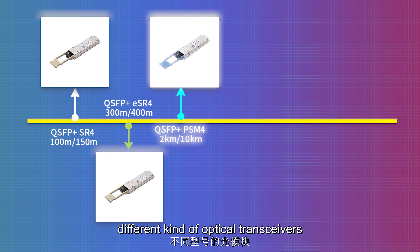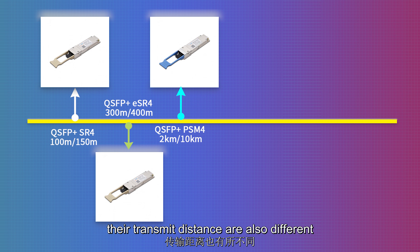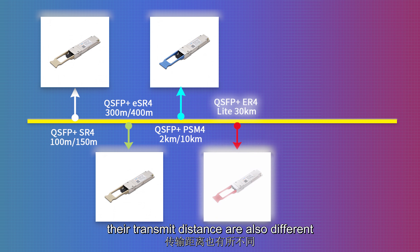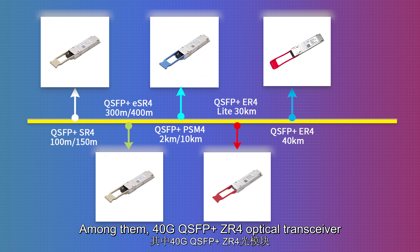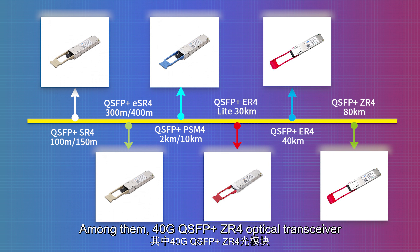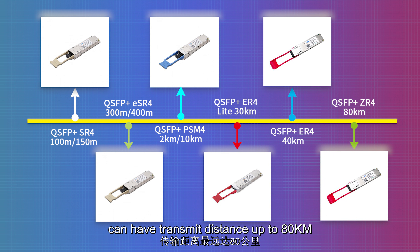Different kinds of optical transceivers have different transmit distances. Among them, 40 gigabit QSFP+ ZR4 optical transceivers can have a transmit distance of up to 80 kilometers.